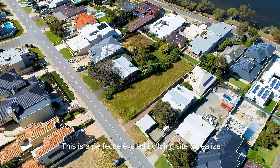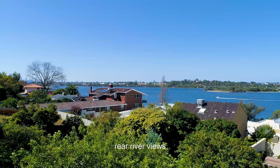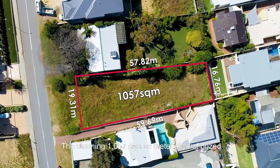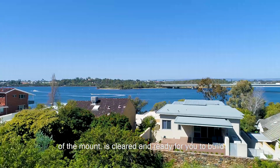This is a perfect elevated building site to realise your forever home, offering you glorious private rear-river views. The stunning 1057 square metre slice of prized Mount Pleasant soil sits high near the top of the mount.